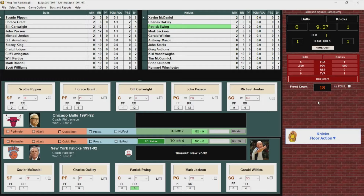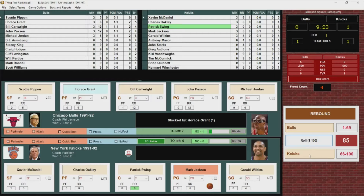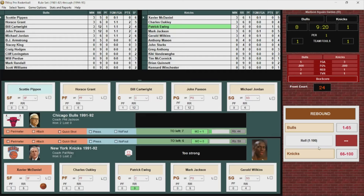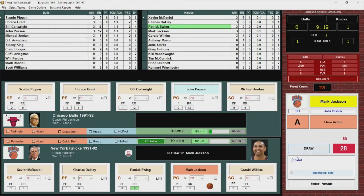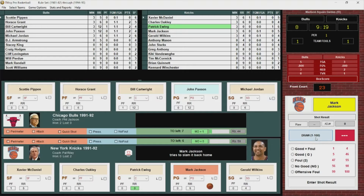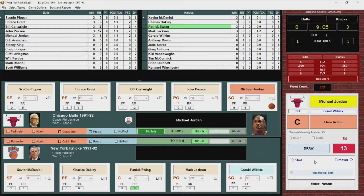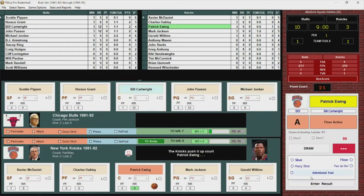It's not what the Knicks hoped on their home floor. Mark Jackson drives to the basket, blocked by Horace Grant, rebounded by McDaniel, he puts it up, misses. New York gets the offensive board. Jackson drives, lays it up off the glass and in. Here's Michael Jordan — shoots, got it. Jordan's feeling it early, he's got four. It's 10-3 Bulls.